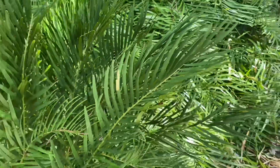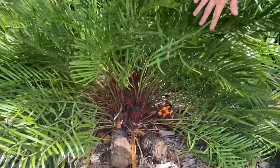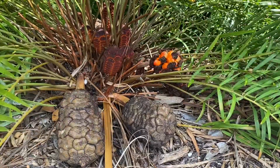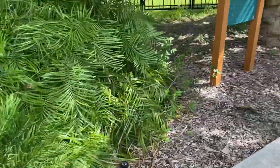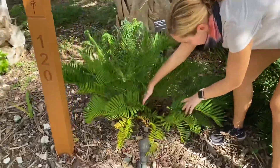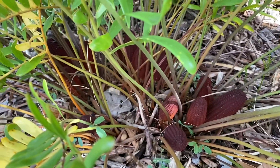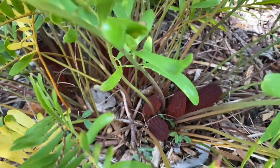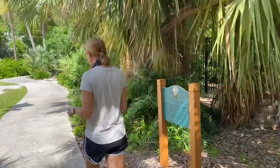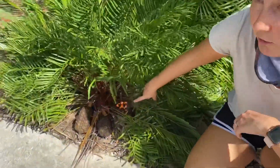Coonties are also known as dioecious, meaning they have male and female plants. The one we're looking at here is a female. The way I know that is because these cone shapes they have are very large. Now if we come take a look over here at this other coontie plant — in comparison, this one has very small cone shapes. So the males have the smaller cone shapes and the females have the larger cone shapes. Now we're going to head back to our female to look at the seed pod, so the cones are what hold the seeds, and here our female plant is getting ready to disperse the seeds.